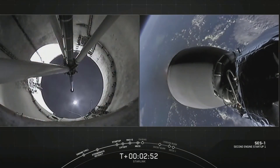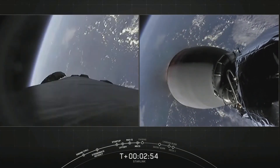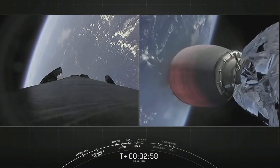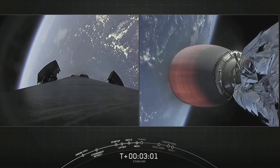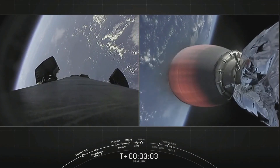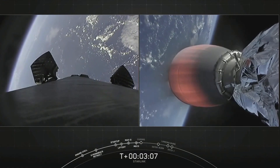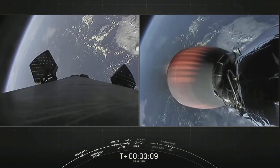We had successful main engine cutoff, stage separation, and our second stage engine is now up on power, visible on the right-hand side of the screen. On the left-hand side of the screen is our first stage, which is going to make its way back to Earth to attempt landing for the sixth time on our drone ship in the Atlantic Ocean.